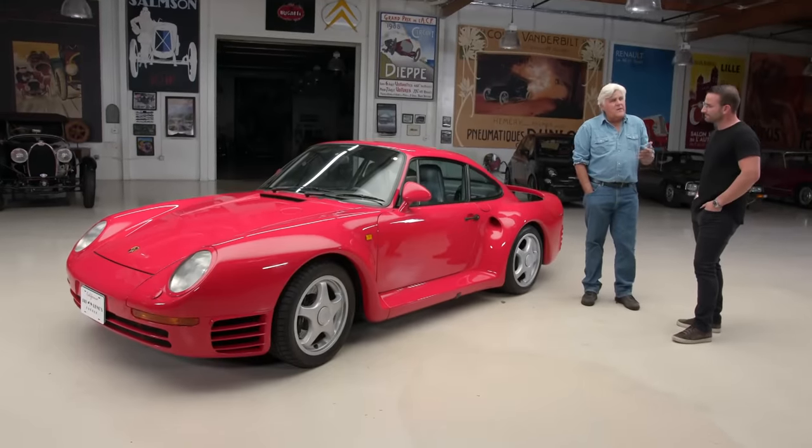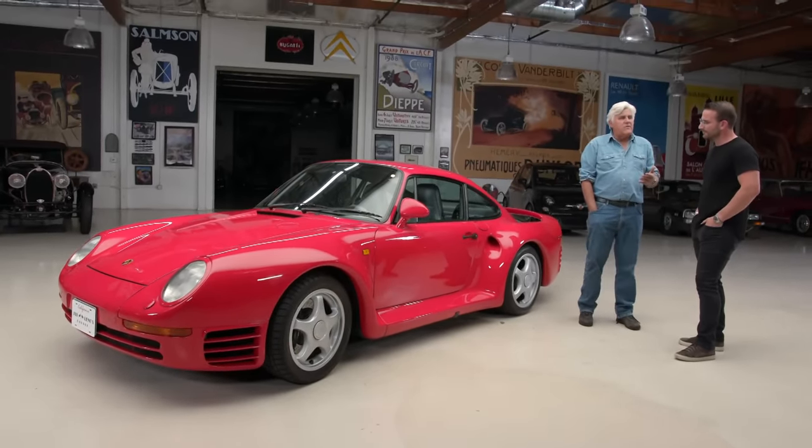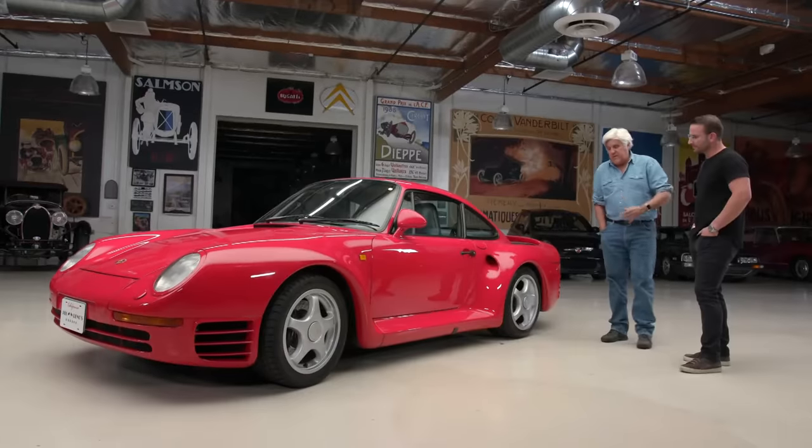1988 was a long time ago. I don't believe there was anything else on the road with 450 horsepower. I think the Countach — mine's an '86 — and I think that was about 450. Pretty close, but certainly not as technologically advanced as this.